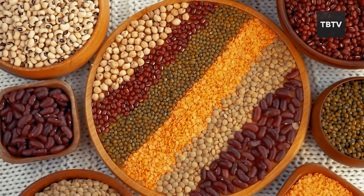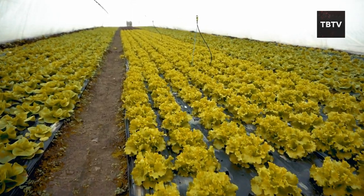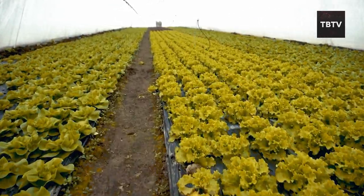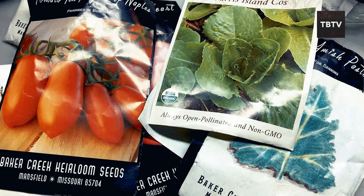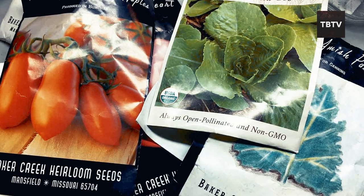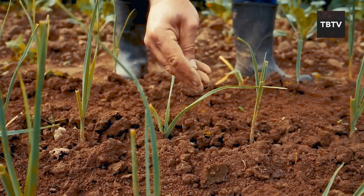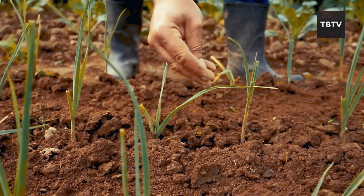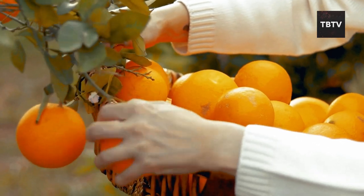Survival seeds offer a steady supply of food year after year. But there's a catch — the government is looking to regulate some types of seeds, claiming it's to protect American agriculture from plant diseases and weeds. Open-pollinated seeds, the best type for survival gardens, are the ones getting the heat. Unlike hybrids, they can be replanted year after year, saving you money and ensuring a reliable food source, and they tend to be more nutrient-dense than commercially produced varieties.